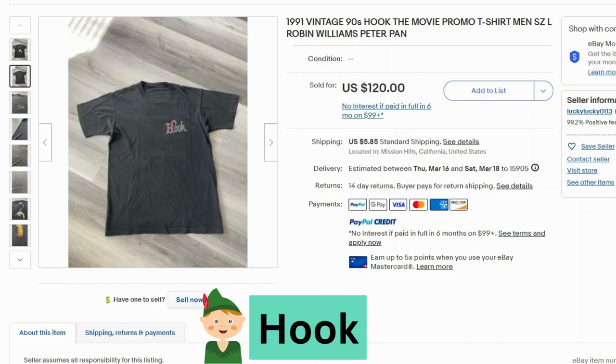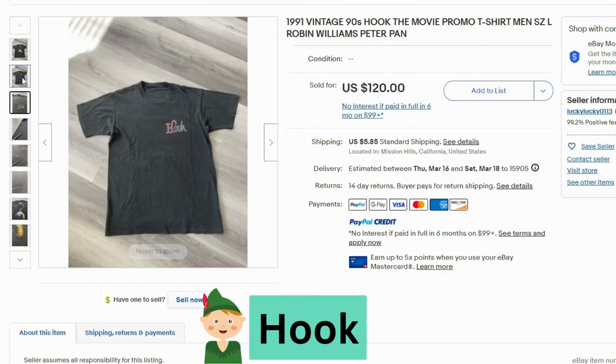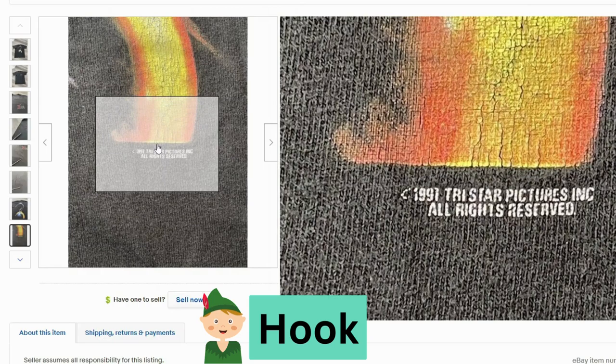Next we have Hook, which starred Robin Williams as Peter Pan. It sold for $120, $5.85 shipping. The front is pretty simple — it just says the name of the movie — but if you look at the back you can see a really nice graphic. This shirt is missing the tag at the top, but if you look at the graphic you can see in small print underneath: 1991 TriStar Pictures.